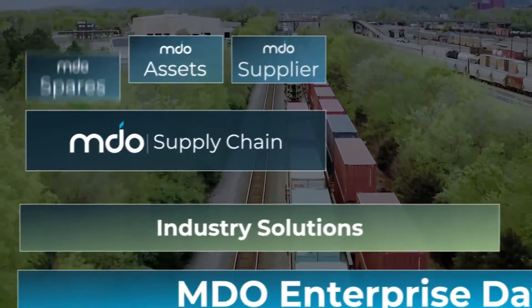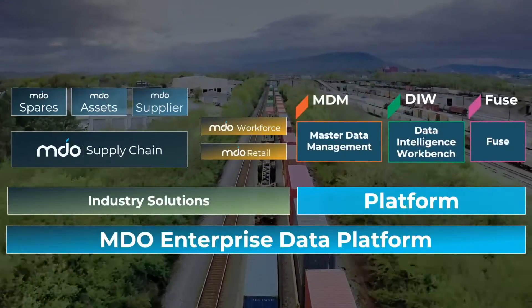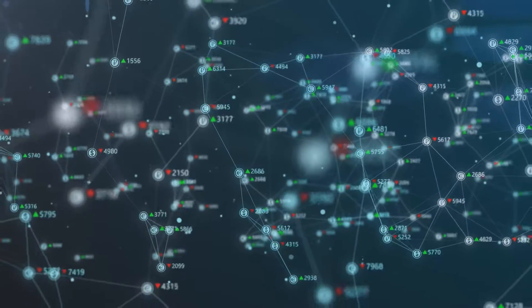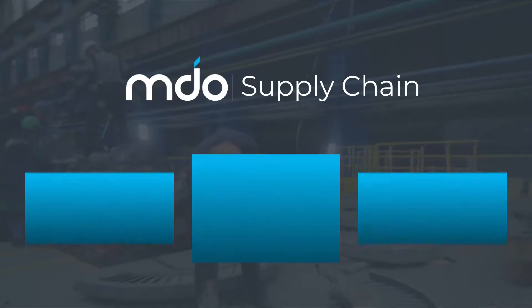Our flagship solution suite, MDO, is a cloud-based, flexible, and easy-to-deploy set of tools. We always begin with a business problem in mind, then work back to the root cause, usually underlying data issues.